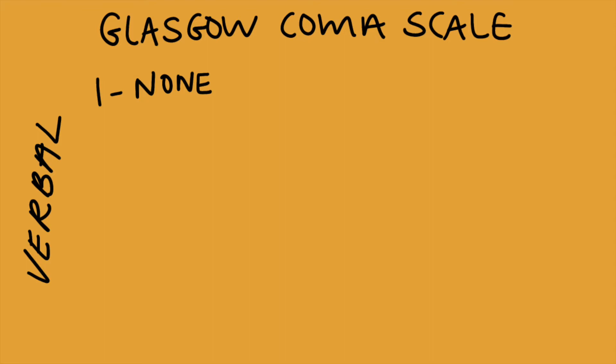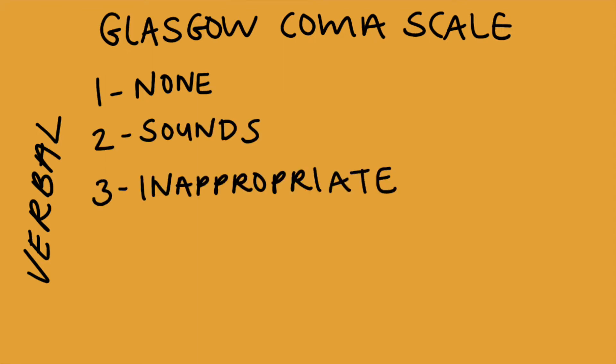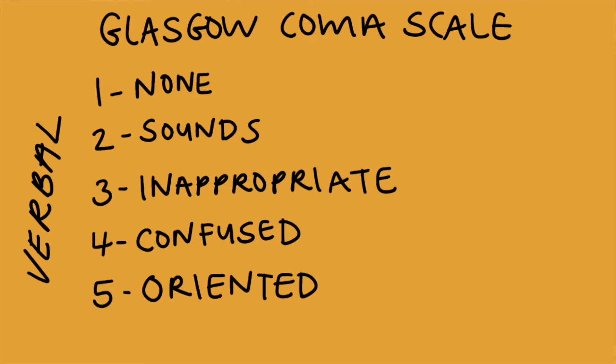The second section is verbal responses, graded on a one to five scale. One means there is no verbal response. Two means that they make some kind of sounds. A grade three means that they can talk, but it's not appropriate for the situation. Four means that they can talk, they're just confused about what's going on. And five means that they're completely oriented.